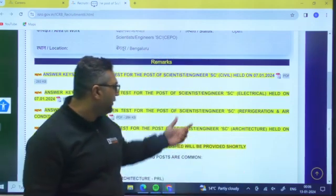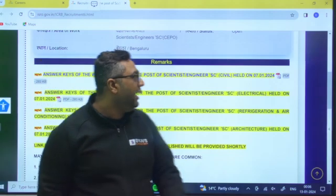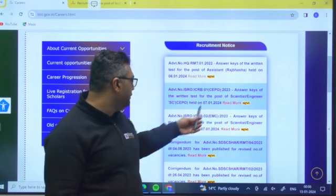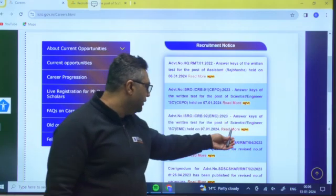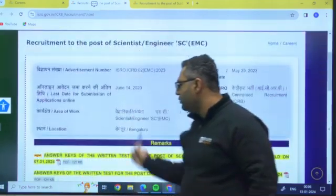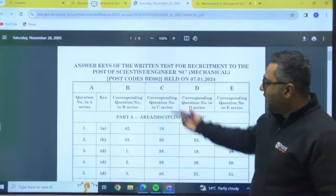For other branches, electrical, refrigeration, and architecture answer keys are also available. For mechanical and electronics, you need to go to the EMC post page, where you will find keys for mechanical, computer science, and electronics.